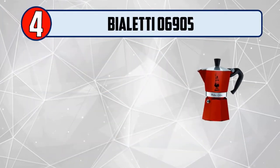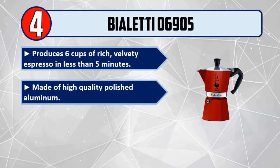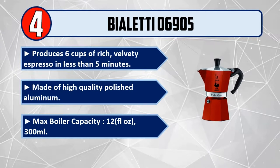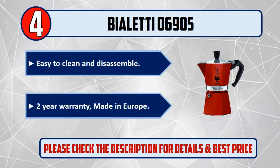Number 4: Violetti 06905. Produces 6 cups of rich, velvety espresso in less than 5 minutes. Made of high quality polished aluminum. Max boiler capacity: 12 FL OZ, 300 ml. Easy to clean and disassemble. 2-year warranty, made in Europe. Please check the description for details and best price.